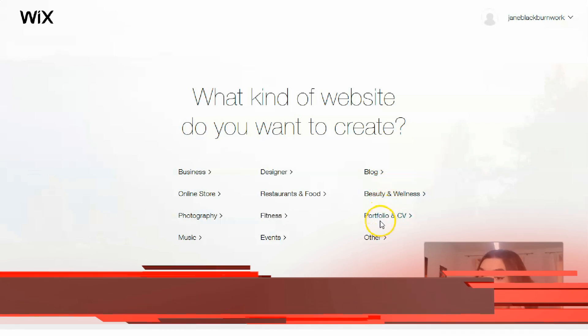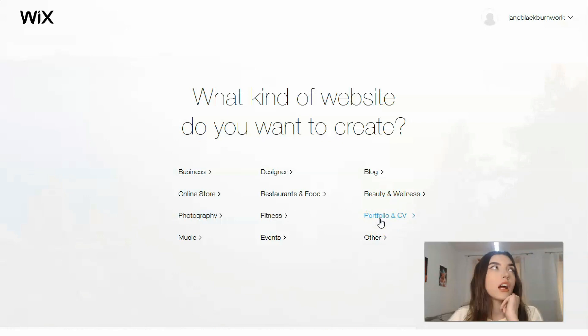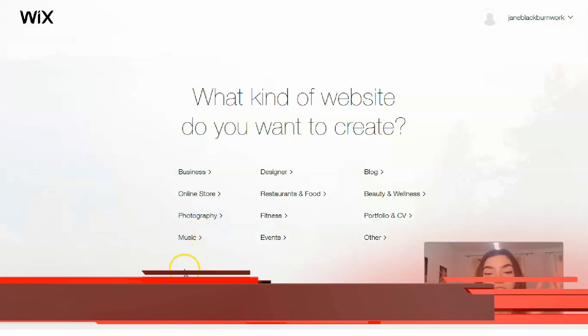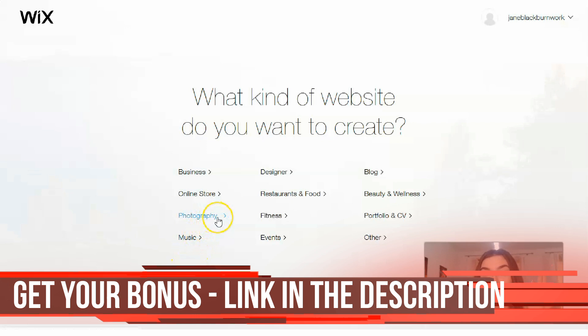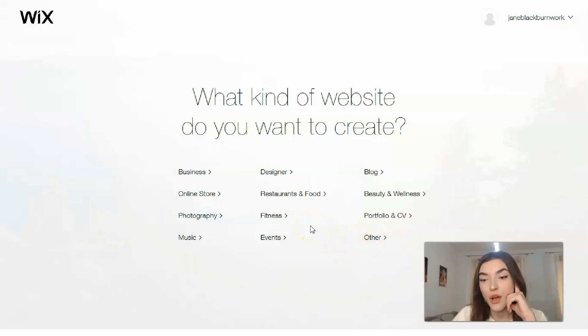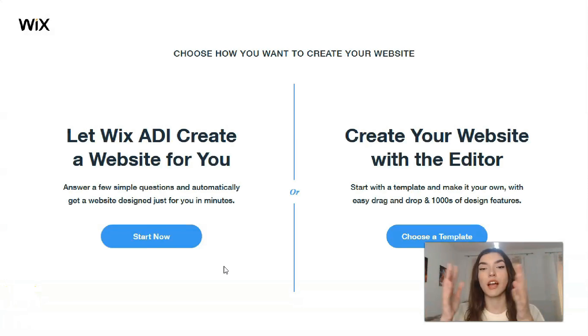If you are a dietitian, the Beauty and Wellness category is for you. If you are a professor or you teach people foreign languages, Portfolio and CV is for you. If you are an art person — photography or music — those categories are for you. If you have an online store and want to sell products or services, Online Store is for you. We also have Fitness, Events, and others.